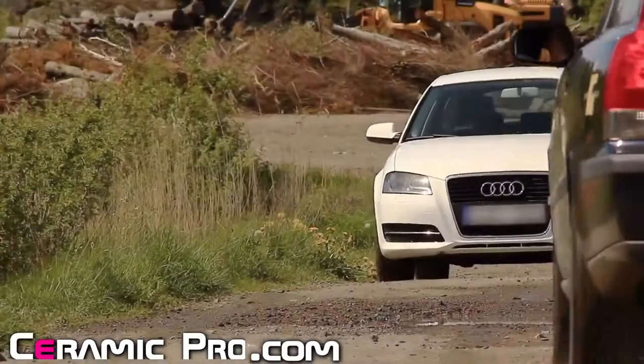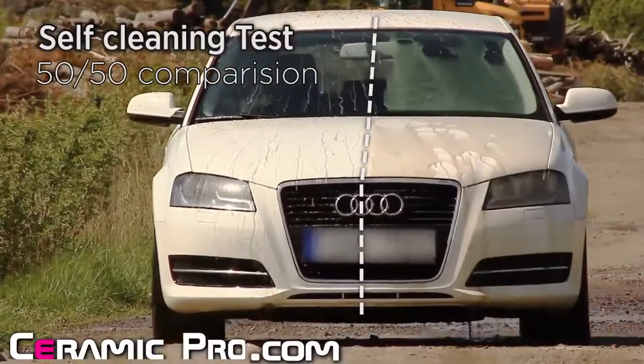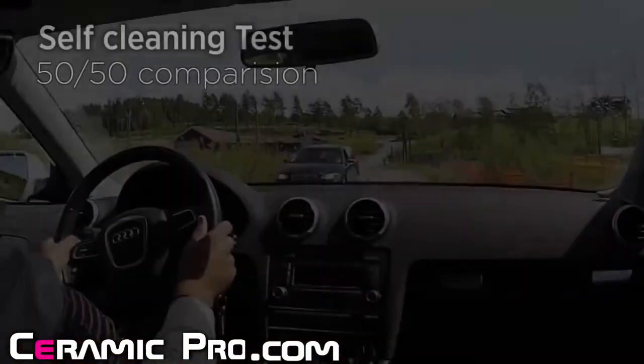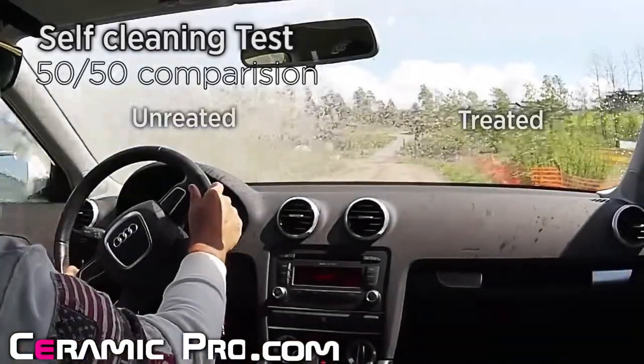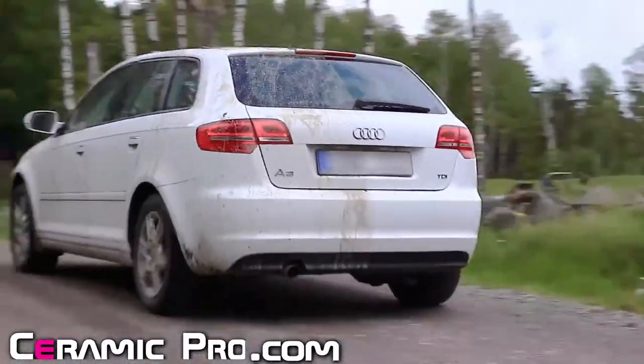The best part about Ceramic Pro is the self-cleaning feature of our product. The new slick surface repels dirt and water from your car, which means that you'll spend more time driving and enjoying your car and less time cleaning it. And your car will look better than when you first bought it.